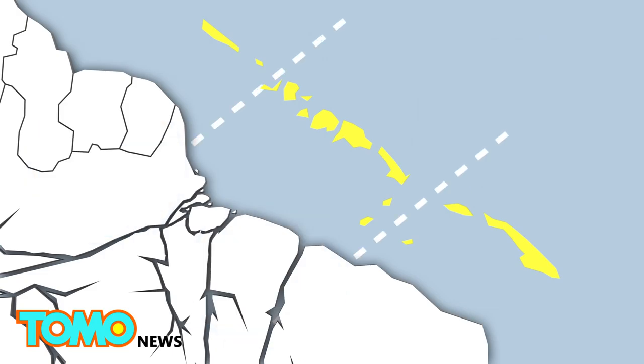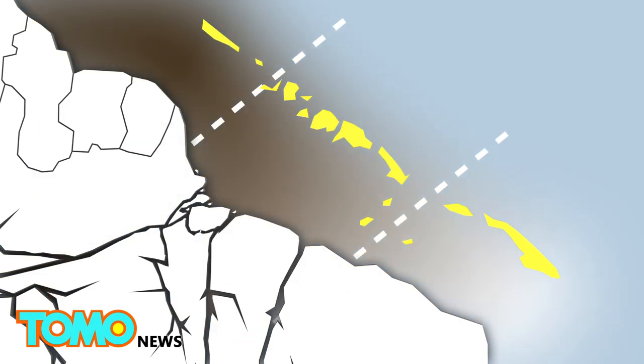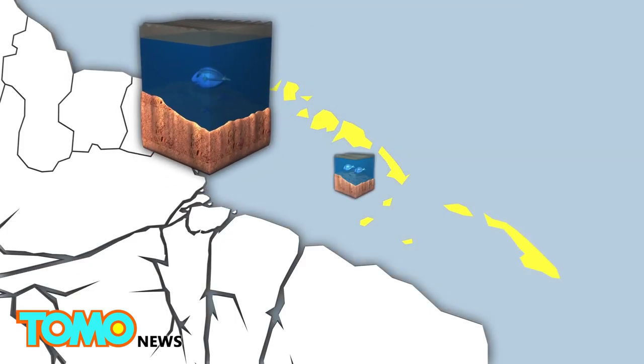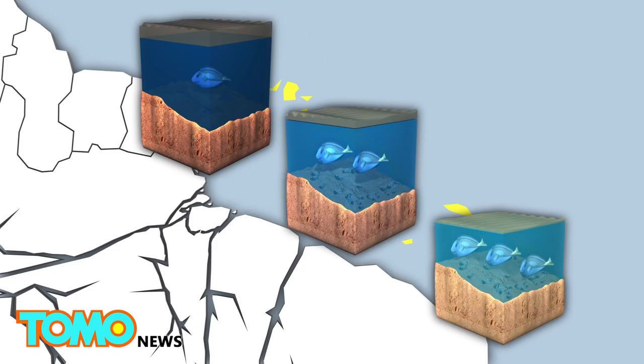The coral reef is divided into three sections for the purpose of their study: the northern sector, the central sector, and the southern sector. Each section receives different amounts of sunlight, which causes their ecosystems to differ greatly.